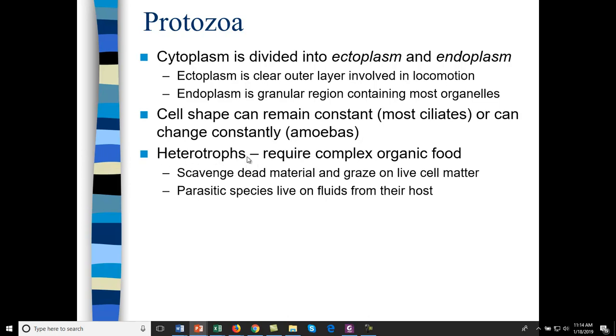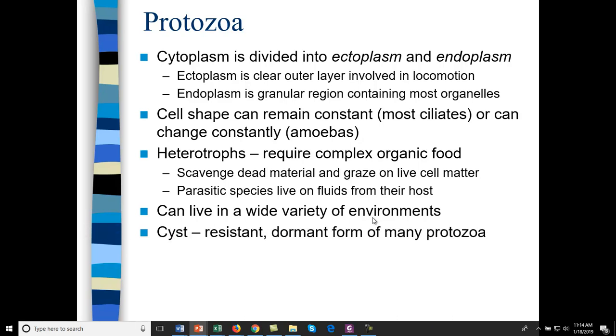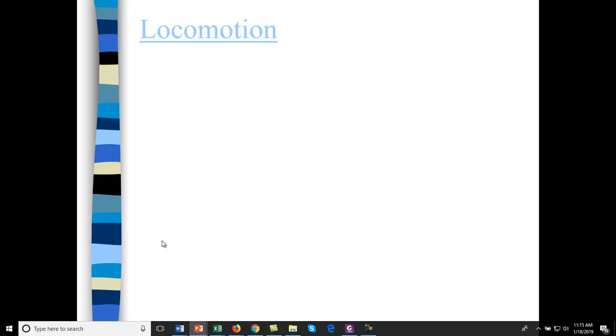Protozoa are also heterotrophs — either scavenging dead material or grazing on live cellular material. They can live in a wide variety of environments; you see a lot of protozoa in pond water. Protozoa can form a dormant type under nutrition-poor or hostile environments called a cyst, analogous to a bacterial spore. The cyst can persist for a long time and is very difficult to sterilize.